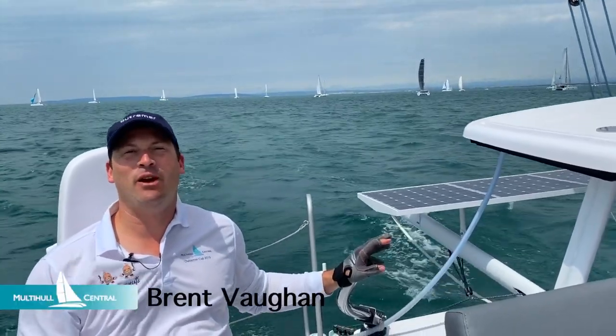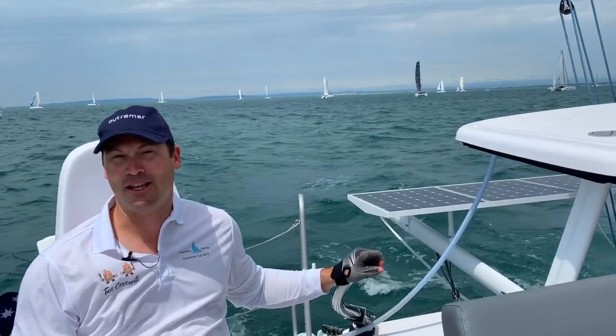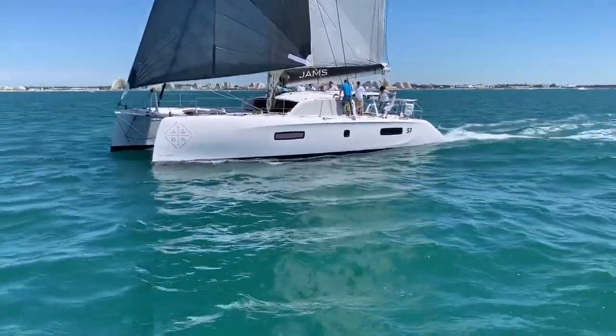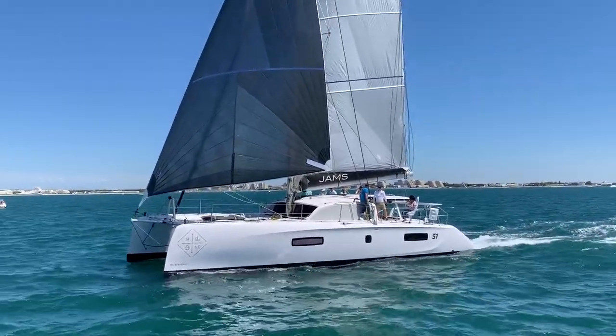G'day, I'm Brent Vaughan from Multihull Central and today we're on the Outremer 51, coming to you from Le Grand Motte in the south of France at the Outremer Cup. The Outremer 51 is renowned for its sailing performance in light and stronger breezes and is one of the most trusted passage-making catamarans on the planet. So come sailing with us and let's check out why.